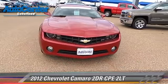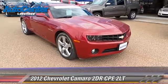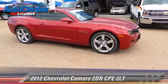The 2012 Chevrolet Camaro LT. This vehicle with fewer than 20,000 miles on the odometer is well equipped.